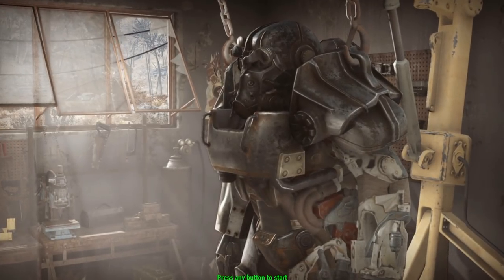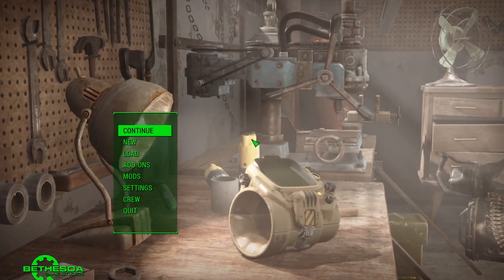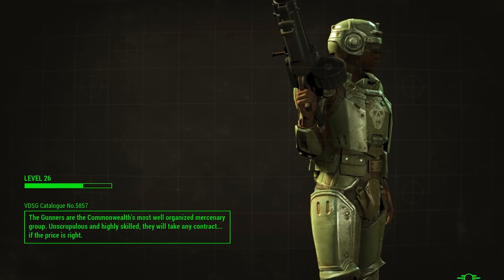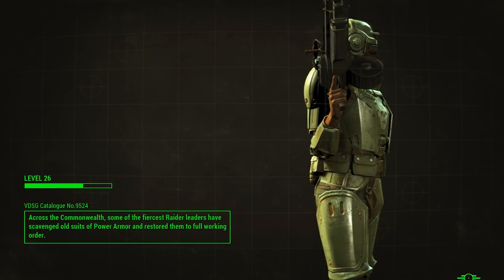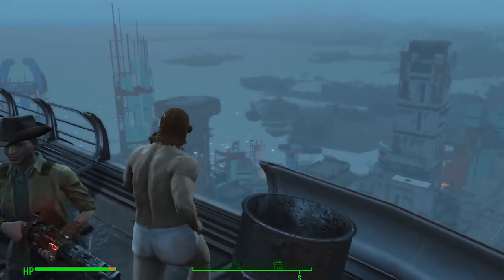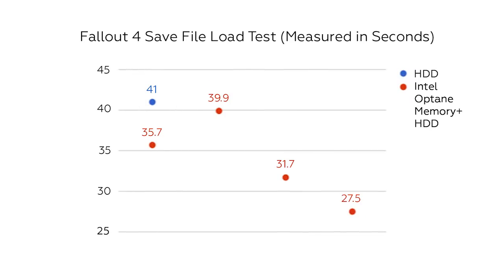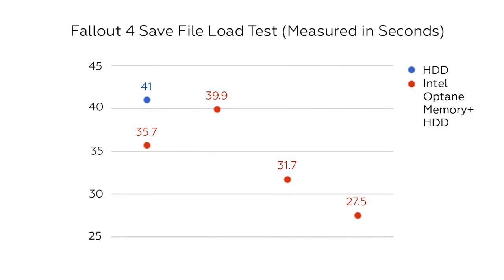Intel asserts that games can launch up to 67% faster with Intel Optane memory, so I ran Fallout 4 for my game boot test. The hard drive booted up to the main menu in 7.5 seconds. Optane's first run launched the game in 4.2 seconds and got slightly faster with each iteration. When loading a save file in Fallout 4, the hard drive took 41 seconds before I could actually jump into the game's post-apocalyptic world. The average of my four Optane runs came out to 33 seconds, which is 22% faster than the hard drive by itself.